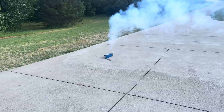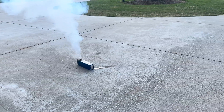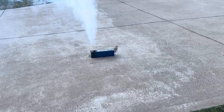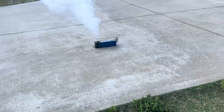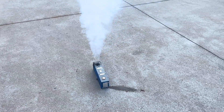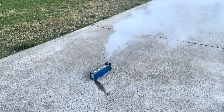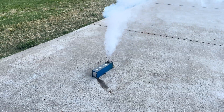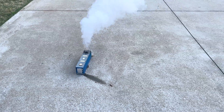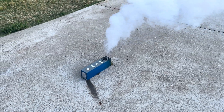It looks like it's already dying down a little bit. Yeah, definitely dying down — not too bad. As I said, that corner was punctured already. Unfortunately, when we were breaking the cell out of the Tesla module, we cut it a little bit in a corner.